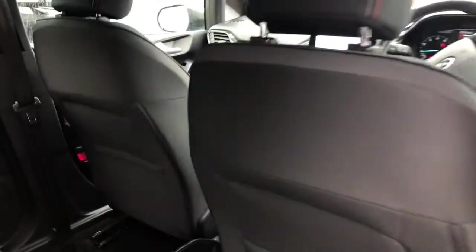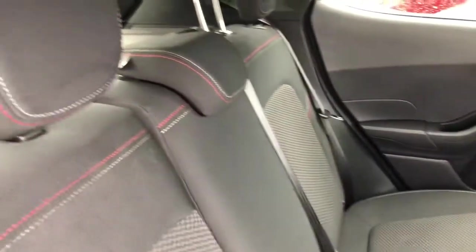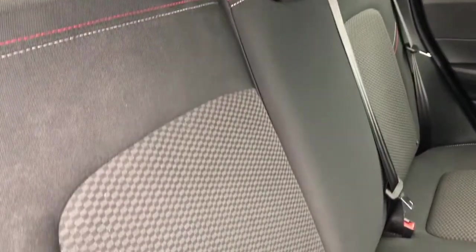Here as we enter into the rear you can see we've got three seats all in the back in great condition, hardly really been used with only 10,000 miles. We've got this red and white bespoke trim, part of the ST Line detailing there.